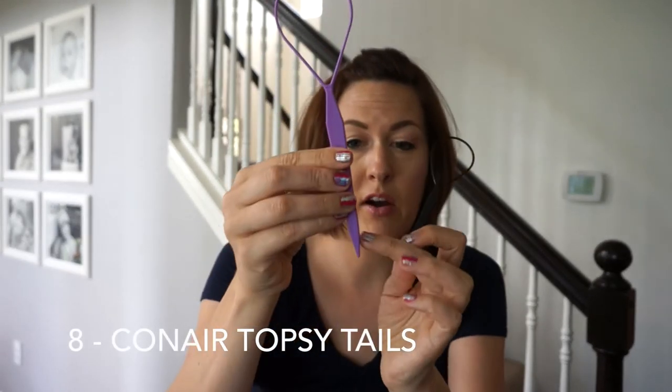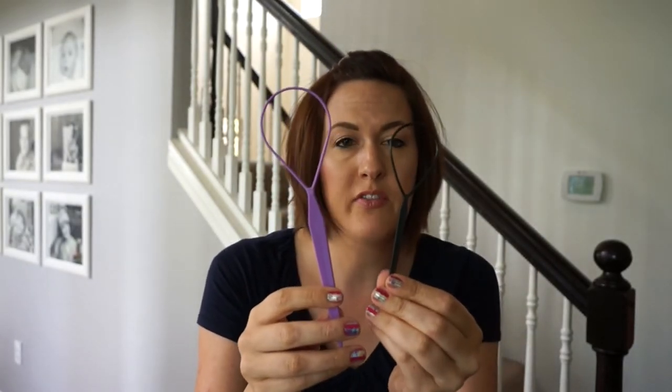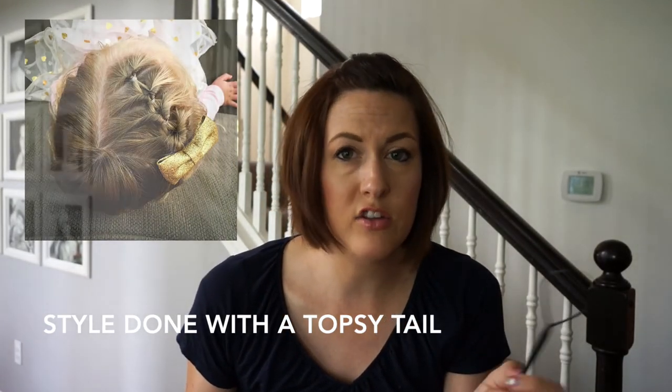The next two items are little tools that are going to make things super easy — topsy tails. They have a bottom part that comes to a point and a top loop. When you buy the Conair pack it comes with two of them. I usually only use the small one on my daughter's hair because her hair is shorter, and it works great.